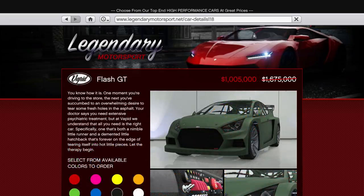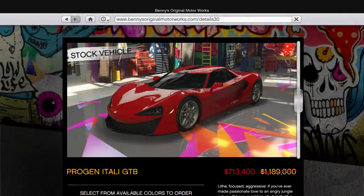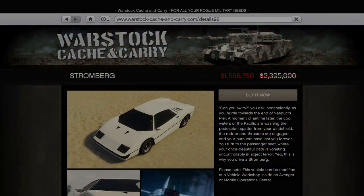There's also 40% off the Flash GT, Rocket Voltage, and Itali GTB, which is a nice to drive C tier supercar. Finally, there's also 35% off the Stromberg.